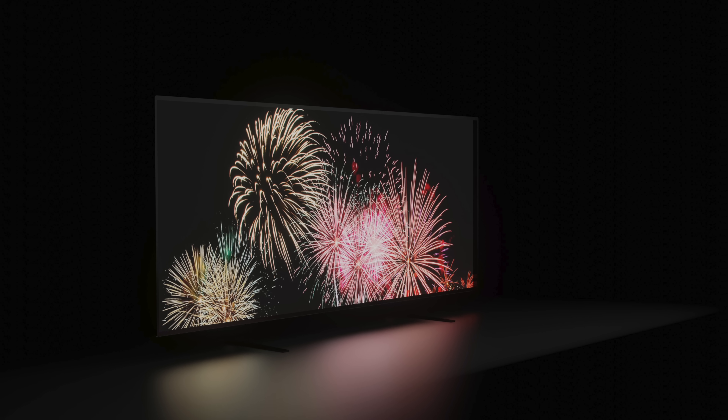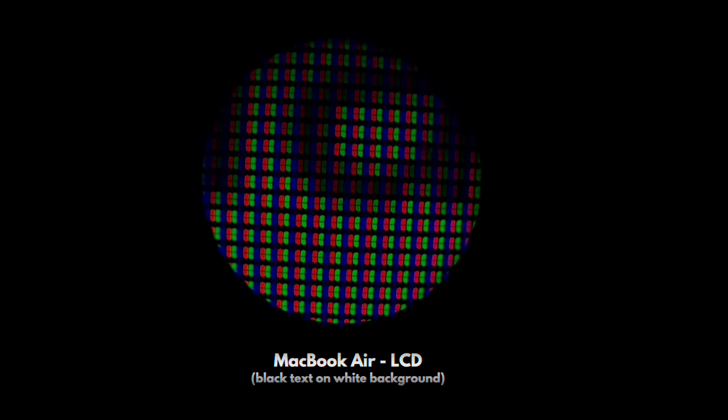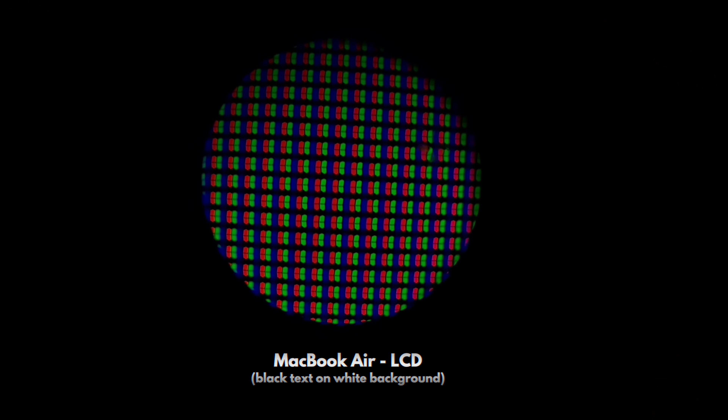And with that, our basic LCD display is done — with little crystals twisting around light to create an image. Here's a macro shot of an LCD screen in my studio, where you can see what all those little subpixels actually look like in real life.